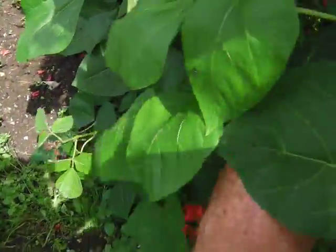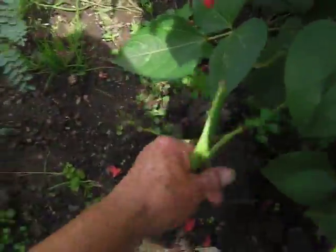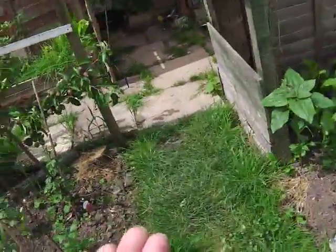I have to thank everybody for that. So ceremonially, this is the first picking! Look — there's loads of runner beans. I'm not going to pick them all... well, I will pick them all in a minute, but hey!